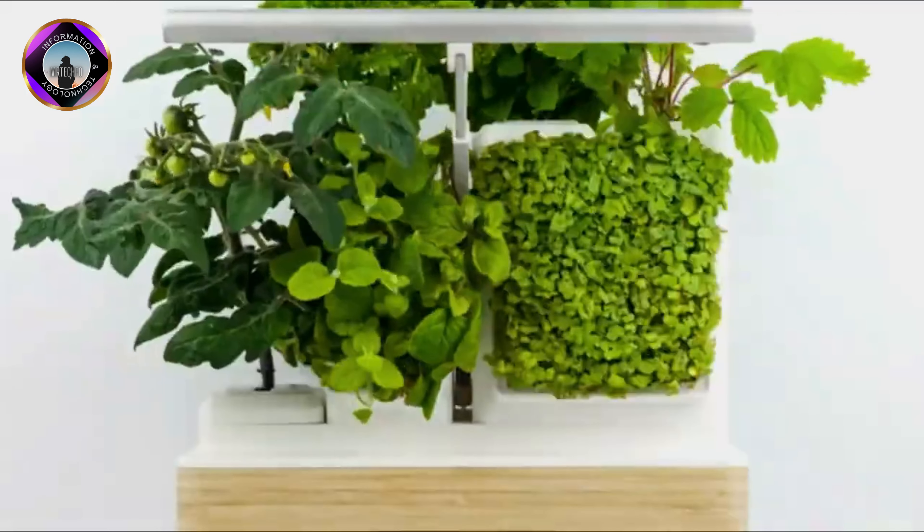TOTEM Planter is a great option for people who want to grow their own food or flowers indoors but don't have a lot of time or experience with gardening. It is also a good option for people who live in small spaces, as it can be used to grow plants vertically.